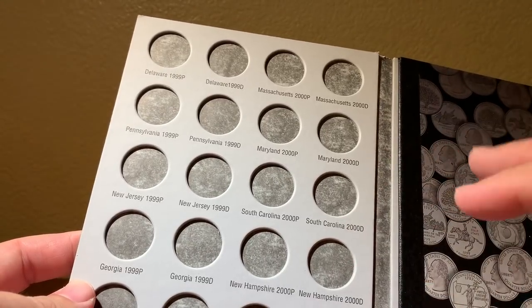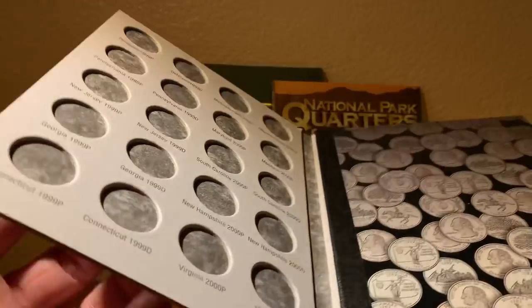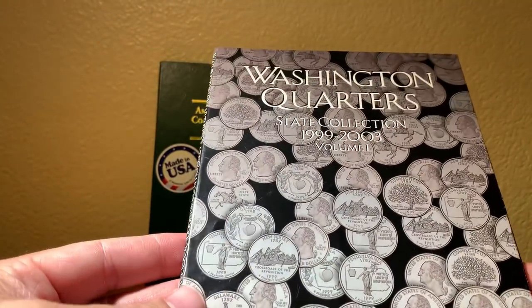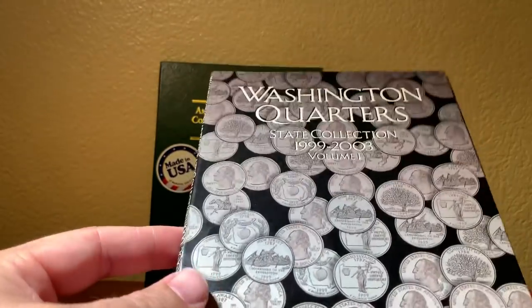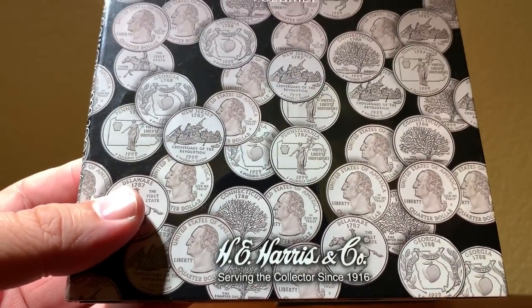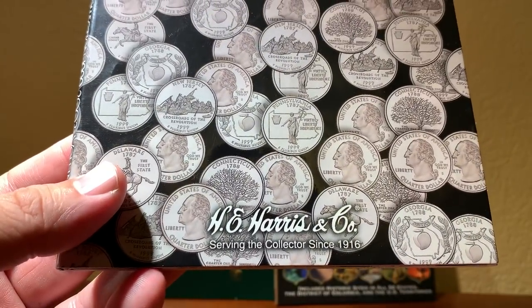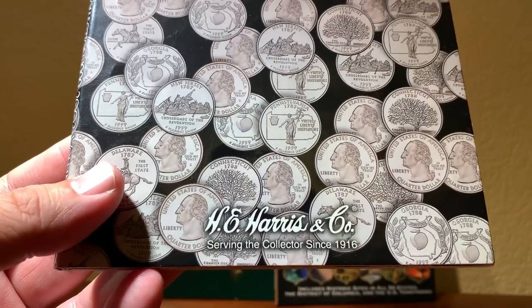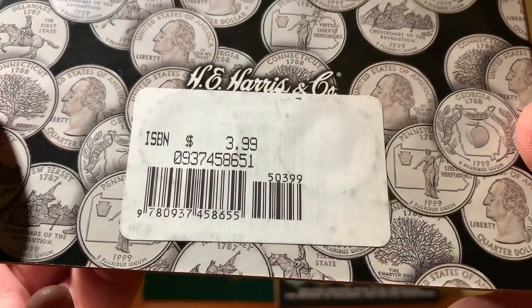This is important because if someone is collecting strictly brilliant uncirculated coins, loose coins could cause damage to those pieces. This folder has a nice presentation, but I'll reserve final judgment. By the way, H.E. Harris is a division of Whitman — it's almost like GM selling Chevrolet and GMC. It's all based on what you prefer cosmetically. This one is $3.99, so we'll put it aside.